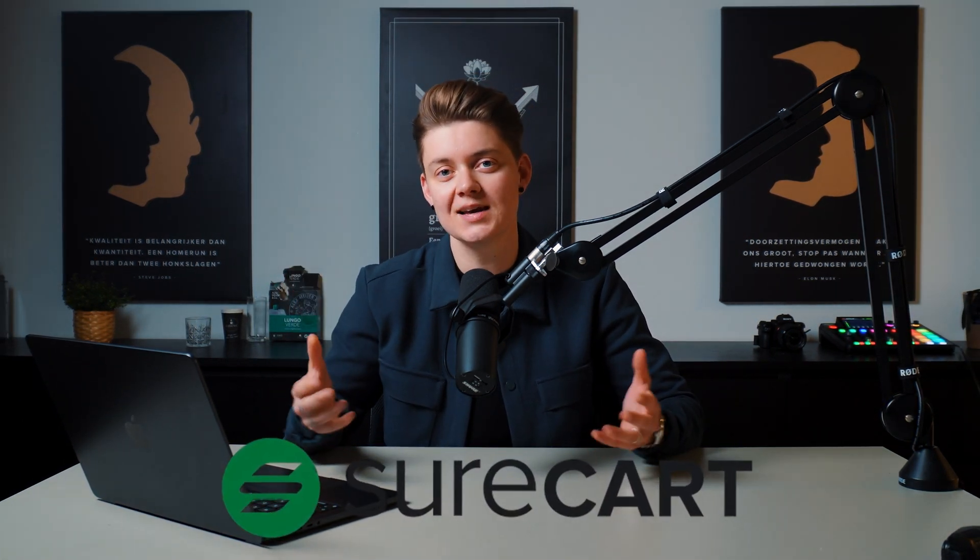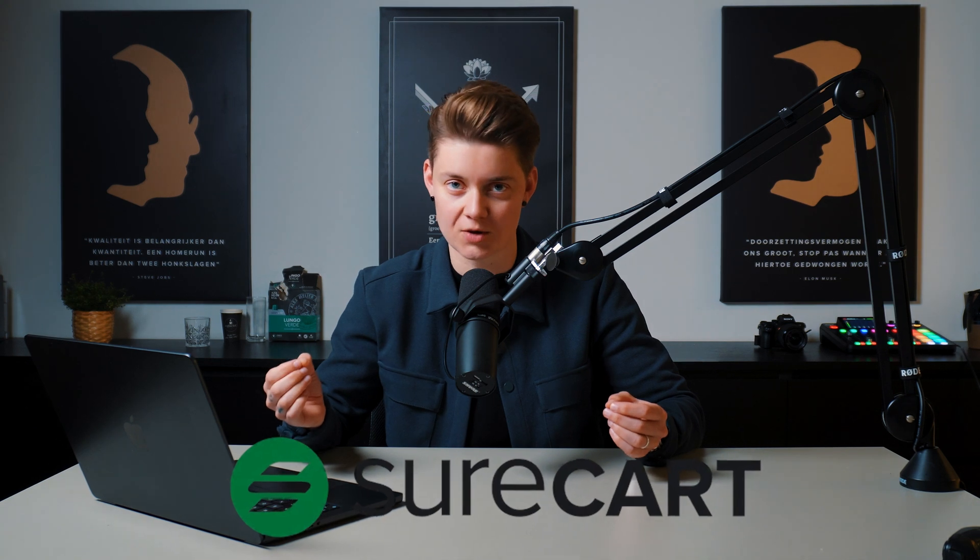Now there's a new kid on the block — you've probably heard of it and I'm hearing it a lot these days — and that's SureCart. SureCart is the competitor of WooCommerce. What's the difference between those two and which one is better to choose if you want to start your own e-commerce store or dropshipping store?